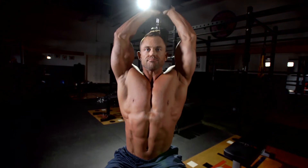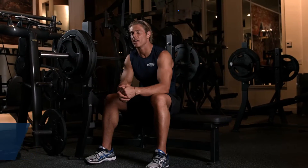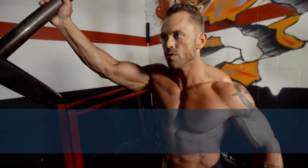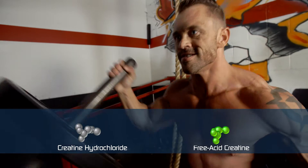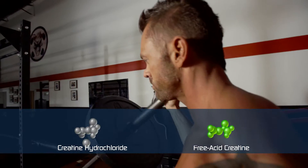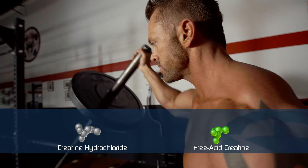Creatine has been trusted for years for its unique ability to build muscle and enhance performance. But not all creatine is created equal. CREACTOR is the world's first one-to-one ratio of creatine hydrochloride and free acid creatine. Unlike creatine monohydrate, both hydrochloride and free acid forms carry unique molecular properties.